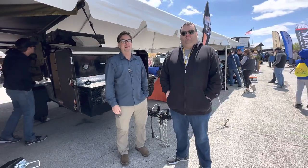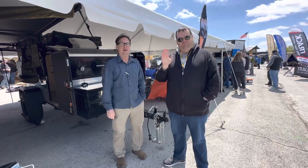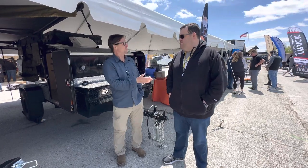We're still out here at the Moore Expo in Springfield, Missouri. We're here with Robbie at Hiker, and they have a whole different category. A lot of this stuff, from what I can tell, retail is below $20,000.